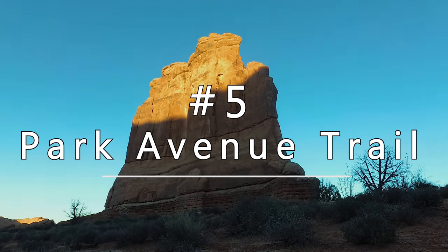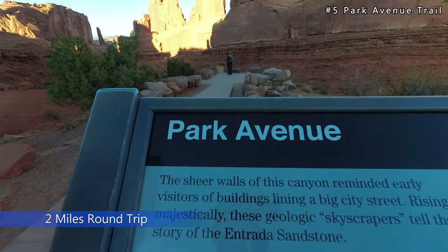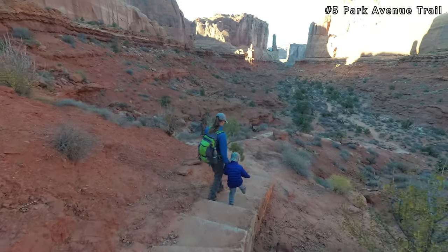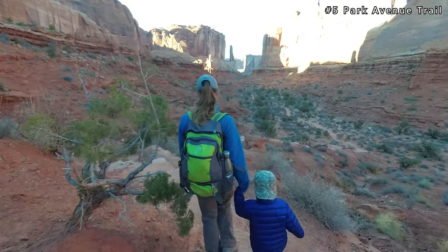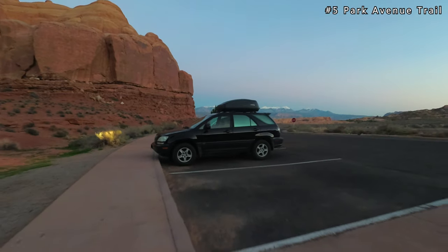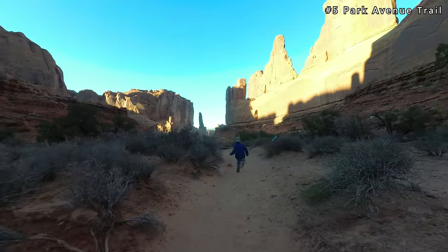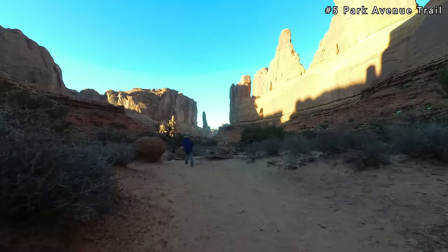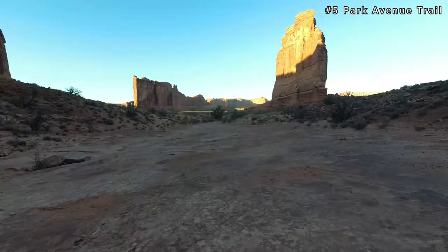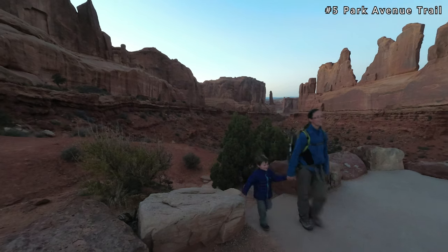Kicking off our top five hikes is number five with the Park Avenue Trail. The Park Avenue Trail is two miles round trip with 300 feet of elevation gain. This is one of the first hikes you'll come across as you enter the park, only 2.2 miles from the Arches National Park Visitor Center. Starting from the Park Avenue parking lot, follow the trail down several steps into the canyon. From there the trail is flat and you'll continue straight as the canyon walls tower above on each side. We enjoyed this hike because it was family-friendly and it was a beautiful landscape. You'll eventually reach the end of the trail near the courthouse towers, then retrace your steps back to the parking lot.